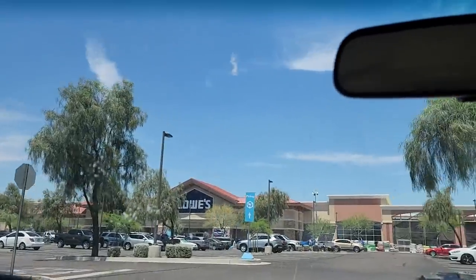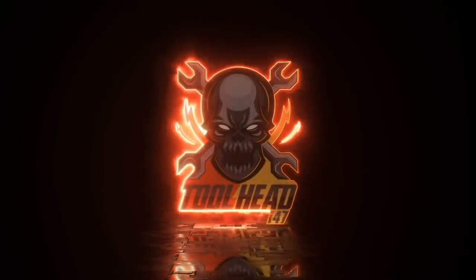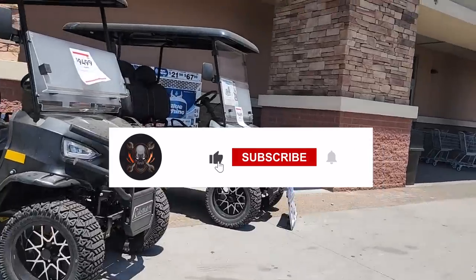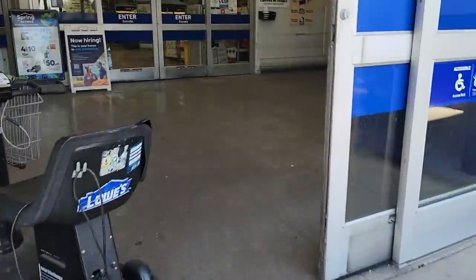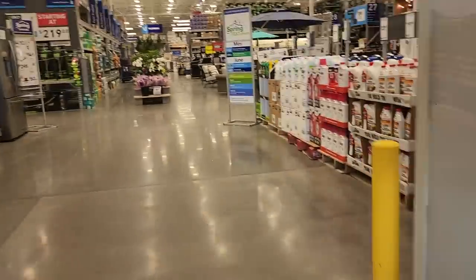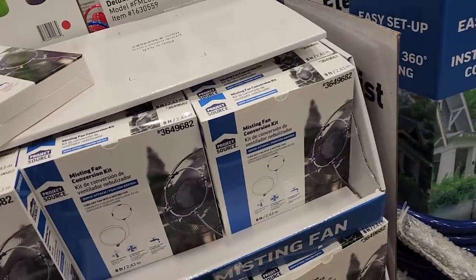New deals just dropped at Lowe's. Don't forget to help out this channel by subscribing and hitting the like and bell icon so we can buy more tools and make more review videos. Help out this channel by doing so.